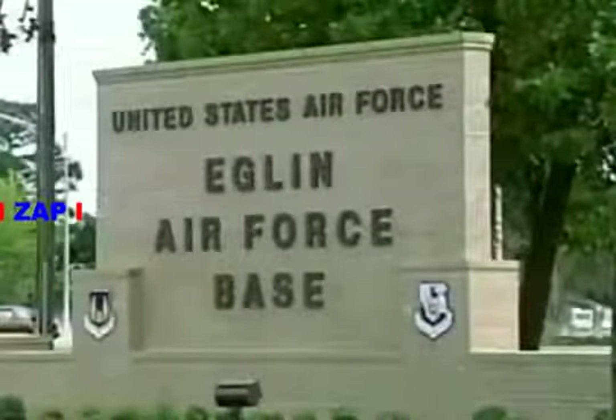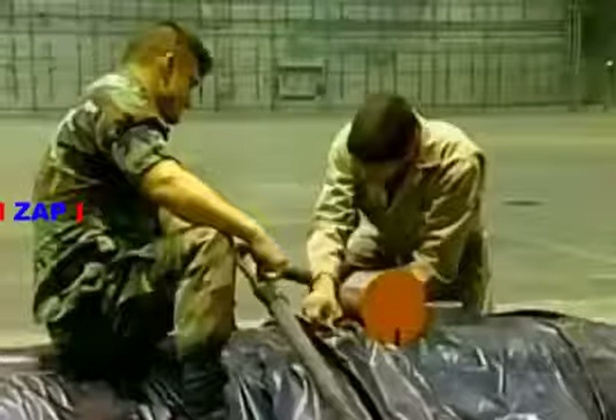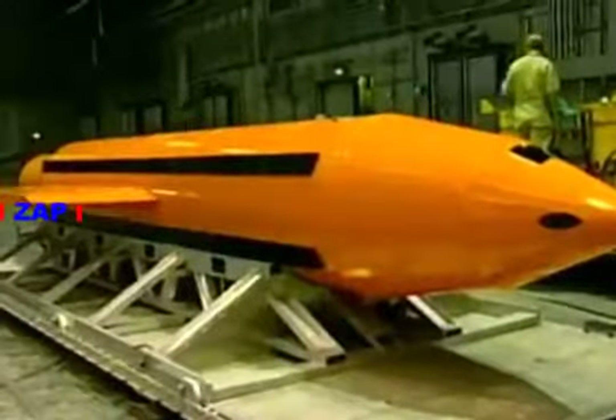The MOAB was first tested in full operational mode at Eglin Air Force Base on the 11th of March, 2003, just nine months after development began. It comes right out of the back of a C-130, like what you see here. Basically, the ramp drops, there's a platform inside — a standard type of platform — the parachute drops out the back, pulls the platform and the bomb right out. The bomb then separates from the platform and falls on its way.